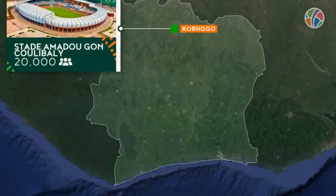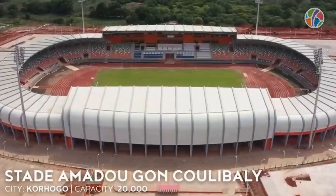Mali secured a 2-0 victory against South Africa in their Africa Cup of Nations opener at the Amadou Gon Coulibaly Stadium in Korhogo.